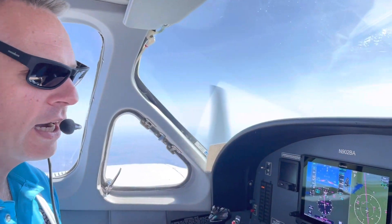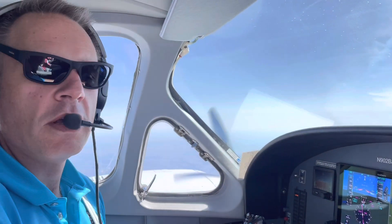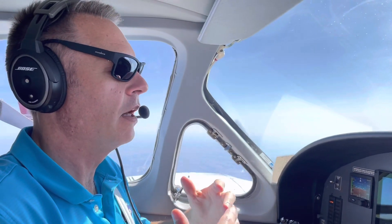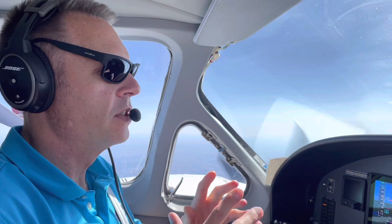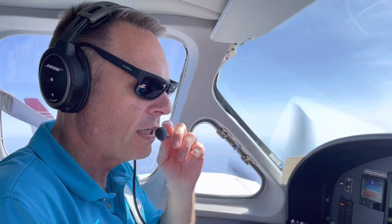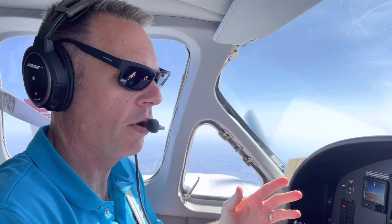Hey everybody, in this video I'm going to tell you a little bit about doing an upgraded panel for our airplane. A little bit about the background: we've had this airplane since 2013 for our family, and before that it was 2010 for our business. So we've had the airplane now for about 12 years.